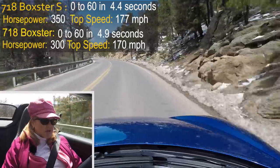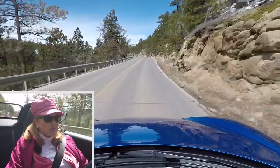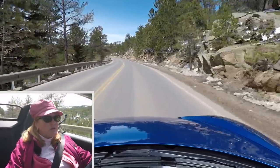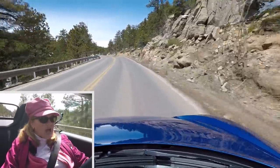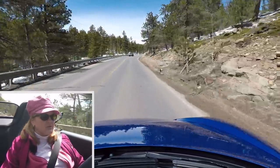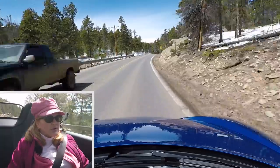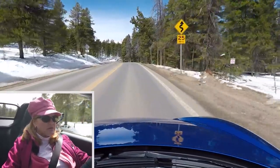This car is shifting well and offline well — it doesn't have any lag. I actually feel more lag with some of the PDK models than I do with this manual transmission. That's one thing I really like about the manual: it's not naturally aspirated, but it feels a lot more naturally aspirated to me. I don't feel turbo lag in this car at all.